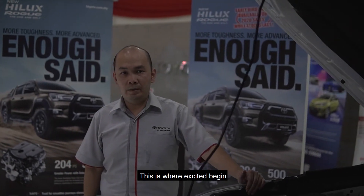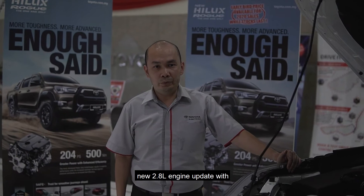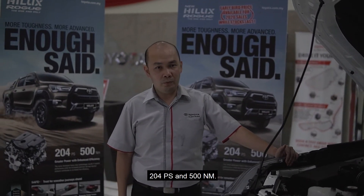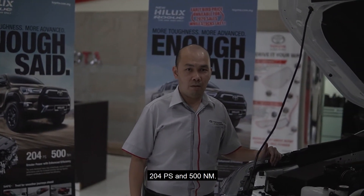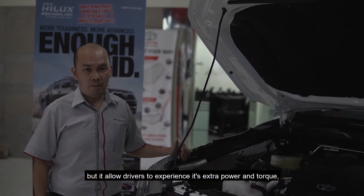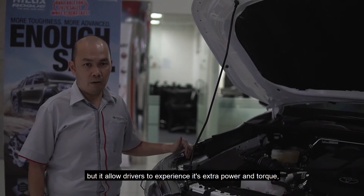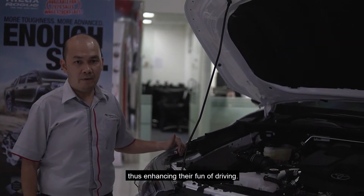This is where the excitement begins. The Hilux ROG is equipped with a new 2-liter engine updated with 204 horsepower and 500 Nm of torque. This Hilux is not only nice to look at, but it allows the driver to experience extra power and torque, thus enhancing their fun of driving.